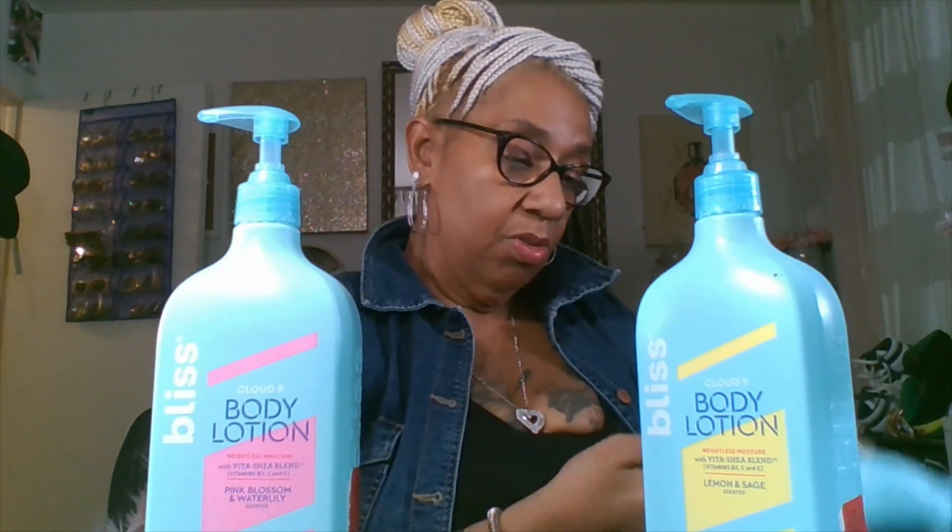The one I had gotten from Walmart was the pink blossom — I couldn't remember what kind it was at first. It's pink blossom and water lily, and I liked them. But I looked it up in other places and they were a lot cheaper than what I paid. I think I got this one for four dollars. I couldn't remember the price I paid but I know it had been on sale, so I got me a repeat of those. I kind of liked the lotion — it was nice and thick.